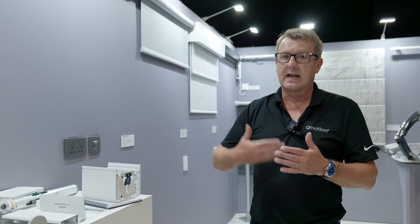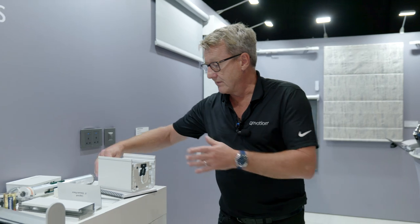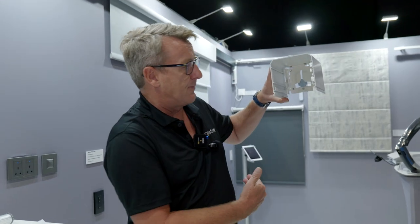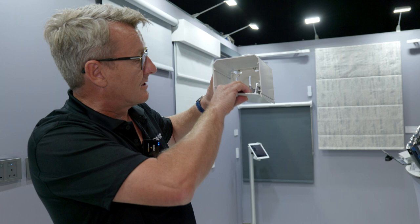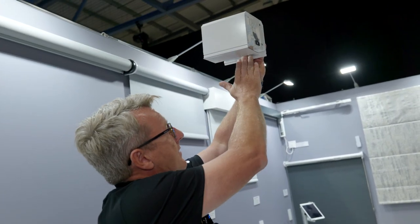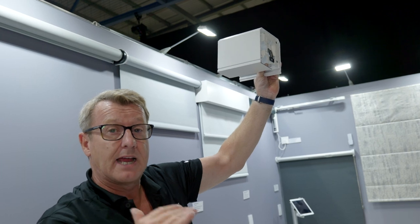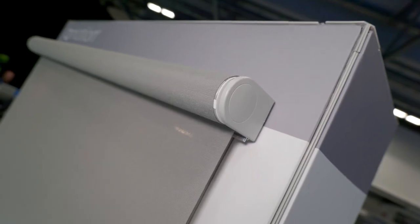One of our final new products is a blind concealment system, whereby the blind can go up into a pocket detail and we can close that off at the edge of the perimeter. The client only sees a small amount of the blind coming down, with the ceiling running into the pocket — giving a great contemporary look to any high-end residential environment.